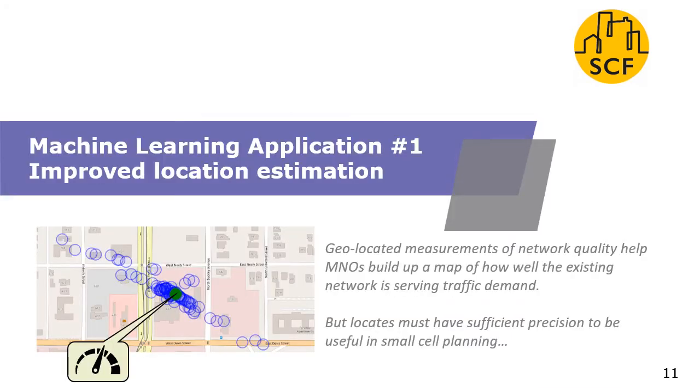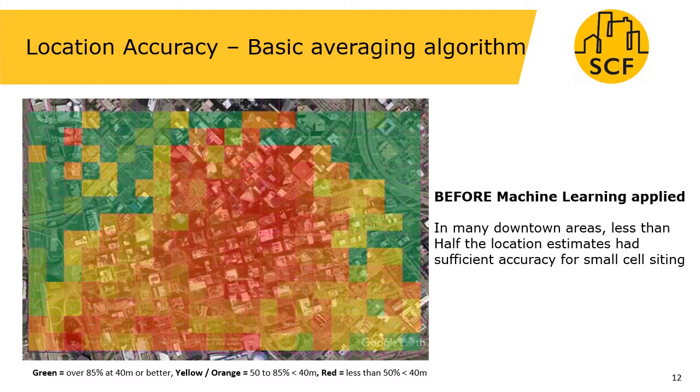The first step in planning a small cell network is to understand how well the existing network is serving demand, and this can be done using geolocated measurements of network quality. However, it's important that the locations associated with these quality reports are accurate enough for small cell planning purposes. This is a map of the location accuracy achievable in a typical US city. We see a red area in the middle which indicates that only less than half of the measurements made in that pixel have an accuracy of the required 40 metres needed for small cell planning. This is using a basic algorithm to estimate the location.